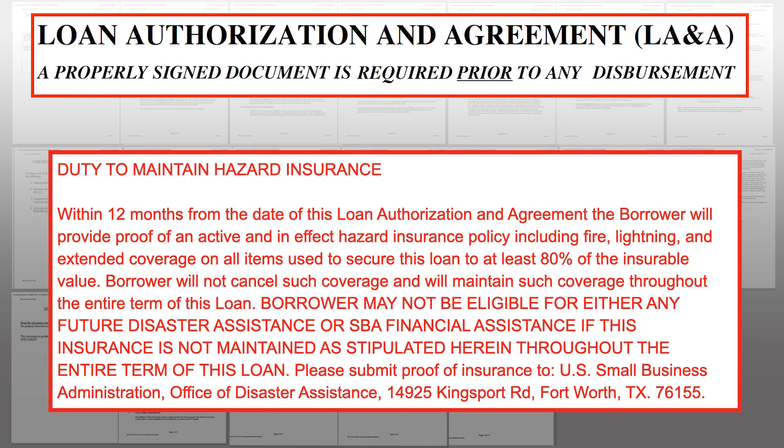There was another clause I wasn't expecting but thought was reasonable: the requirement that you maintain insurance for the assets you used to secure the loan, and provide proof of that insurance to the SBA. This likely refers to buildings or infrastructure that could be damaged in a future disaster — for example, if you're in Florida and another hurricane hits, you need insurance to protect those assets that backed the loan.